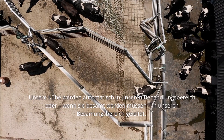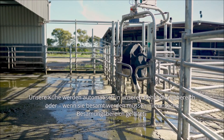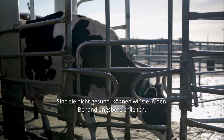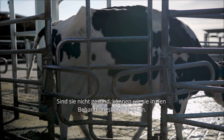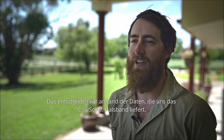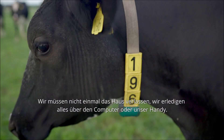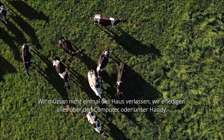Our cows are automatically drafted into our vet yard or AI yard when they need to be AI'd. If they're not healthy, we can draft them into the vet yard — we do that based on the data that the collar gives us. We don't have to leave the house; we can just do it all on the computer or on our phones.